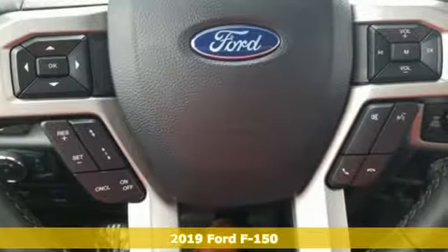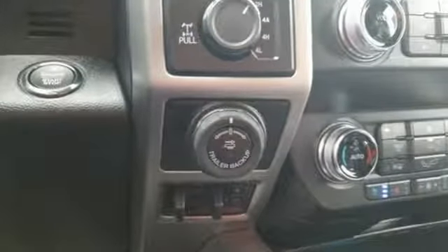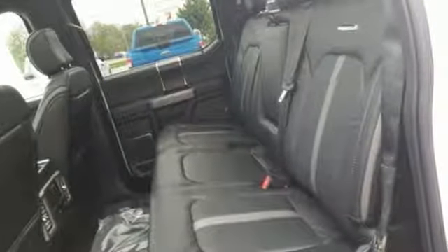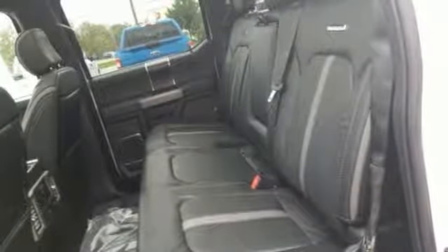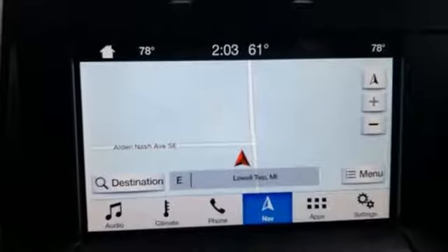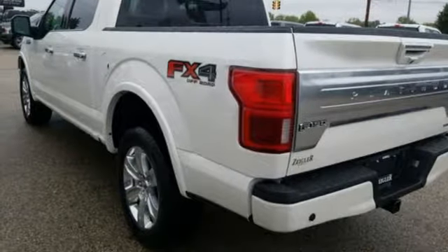Features include streaming audio, power heated mirrors, dual zone climate control, automated parking sensors, doors and push button start proximity key, heated steering wheel, twin turbo V6 engine, trailer brake controller, electronic shift on the fly, and heated and ventilated leather bucket seats.